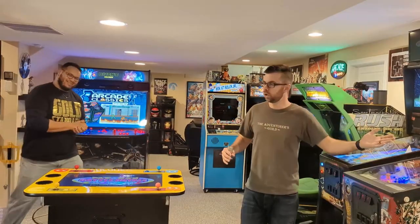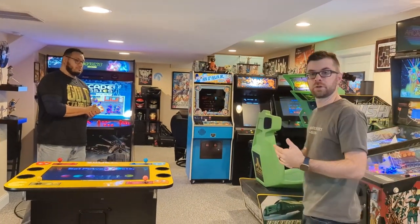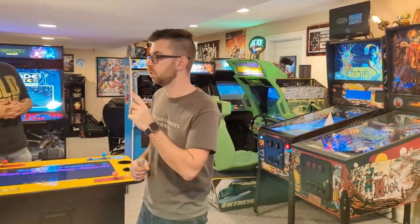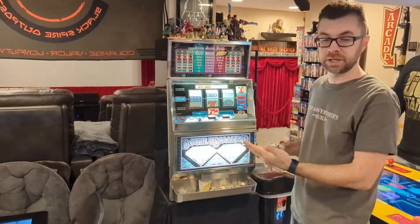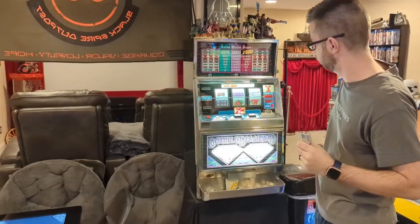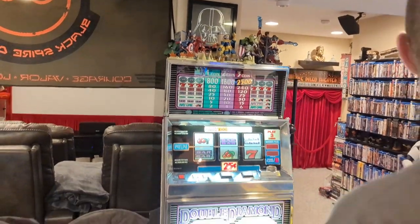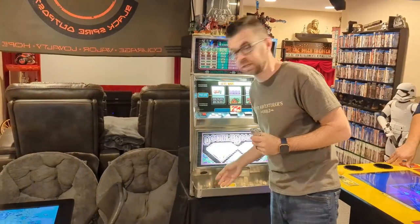So we're going to swing around and go to the arcade. Here we are in the arcade section. We have a lot of arcade machines, so I'm going to cover them as quickly as possible. This is a real double diamonds slot machine — came from a casino in Atlantic City, works perfectly. Put the money in, pull the handle. My son has been playing and has won quite a bit of money, except they're tokens, not quarters.